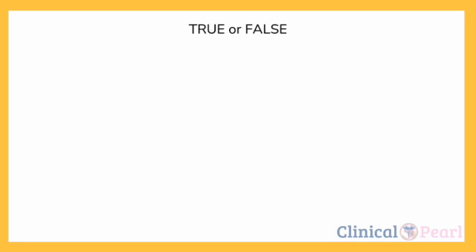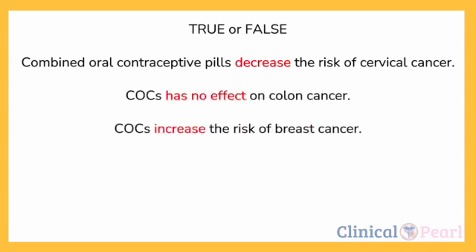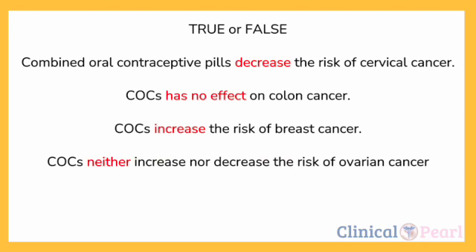You might be encountering a few questions, particularly in gynecology or public health, that ask whether the following are true or not. True or false: combined oral contraceptive pills decrease the risk of cervical cancer. True or false: COCs have no effect on colon cancer. True or false: COCs increase the risk of breast cancer. Or, true or false: COCs neither increase nor decrease the risk of ovarian cancer.